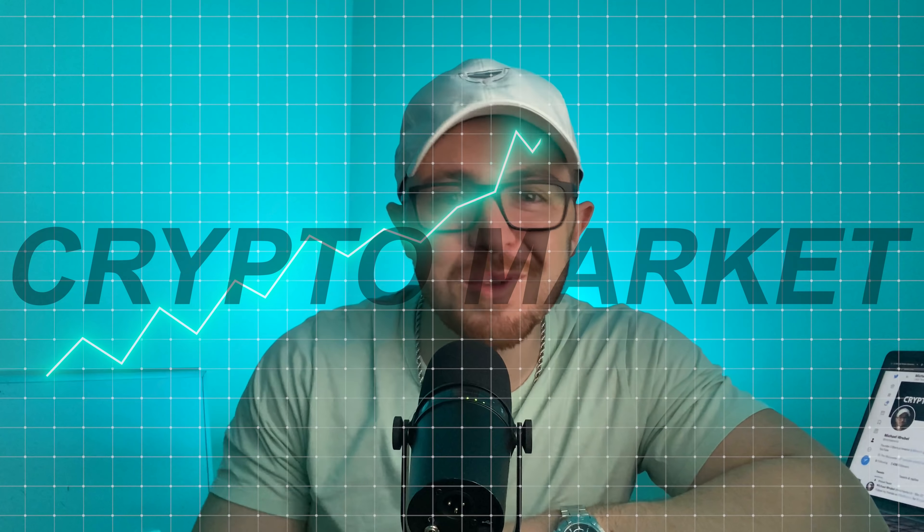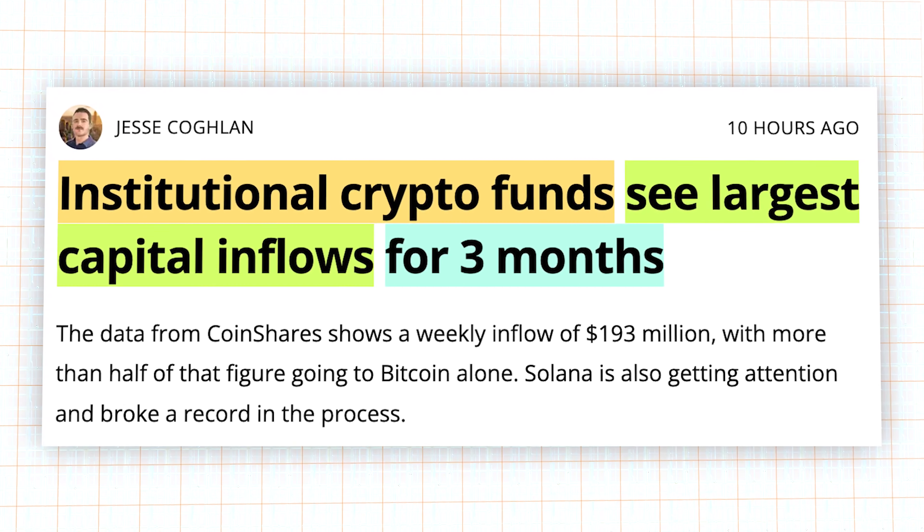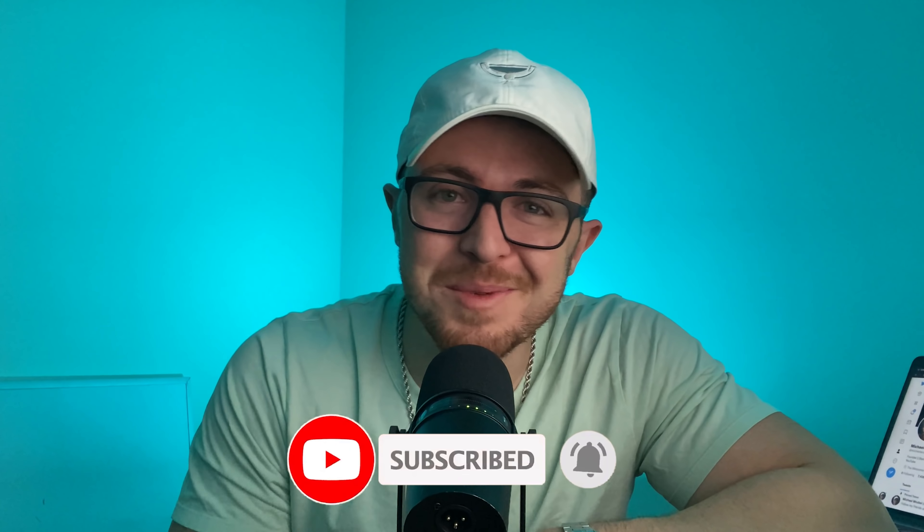A lot has happened in the crypto market since we last spoke. In today's video, I want to go over the top headlines — from what's going on with Cardano, Solana, and Polkadot, to whale accounts and everything else you need to be aware of. If you enjoy short-form, concise, no-BS content, make sure to like the video and subscribe to the channel.